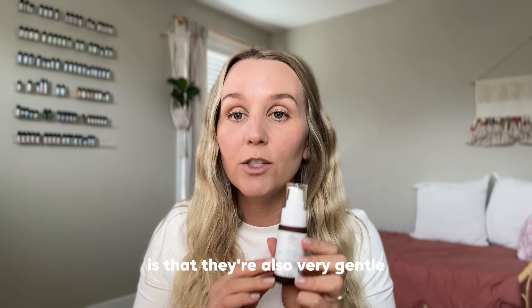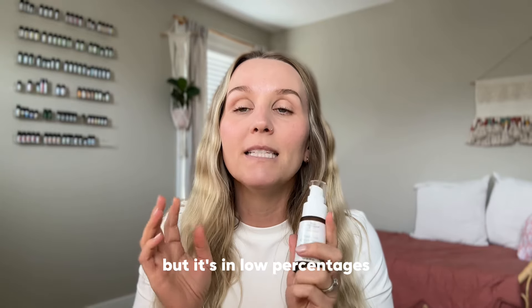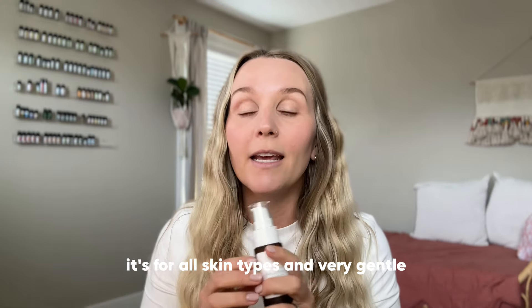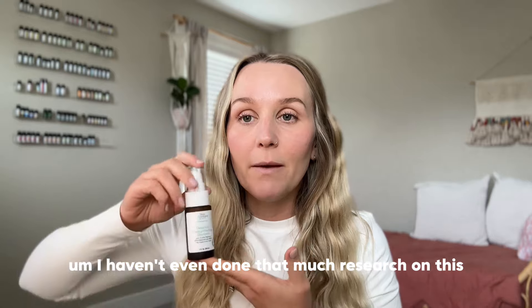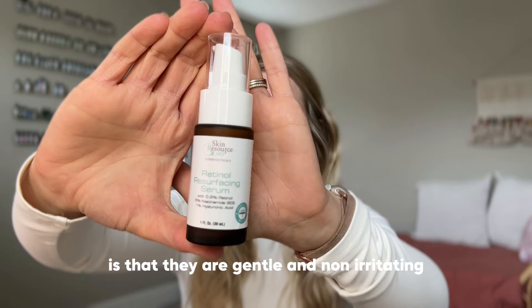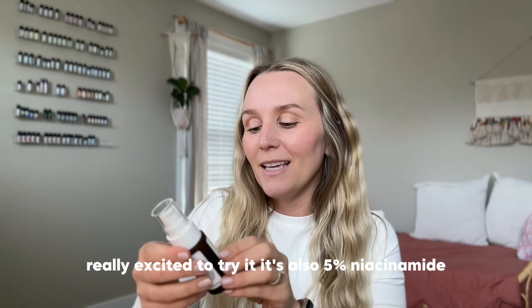A thing with their products is that they're very gentle. They have another anti-aging serum that I like, but it's in low percentages and in a form that slow-releases so it doesn't irritate your skin — it's for all skin types. So if you have sensitive skin and haven't been able to use anti-aging products, this is likely the same. It's gentle and non-irritating. The new serum also has 5% niacinamide, and I'm really excited to try it.